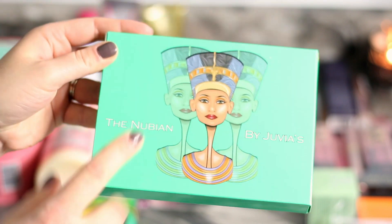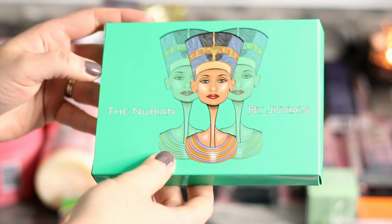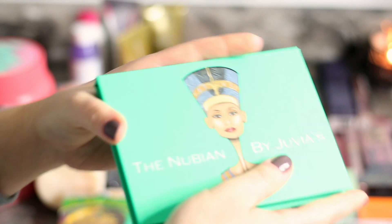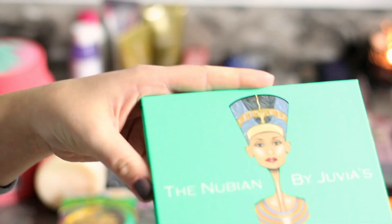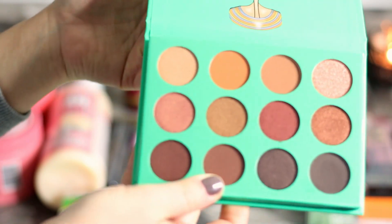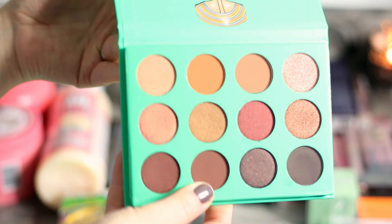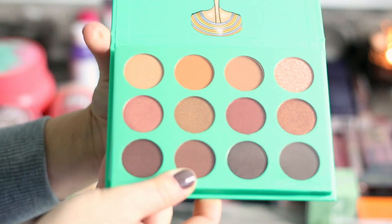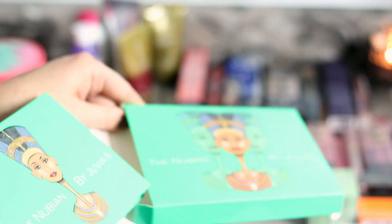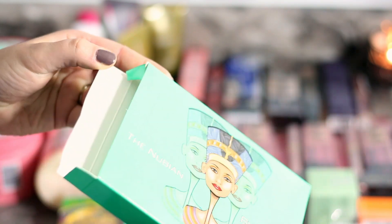Another awesome find I got on a great sale — this was only $12 — was the Nubian palette by Juvia's Place. This is all from Ulta but different purchases, not all at once. I am already in love with this palette. I love neutral palettes, and I really wanted to try their shadows since everybody raves about them.